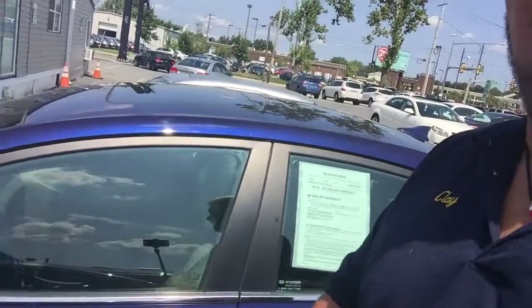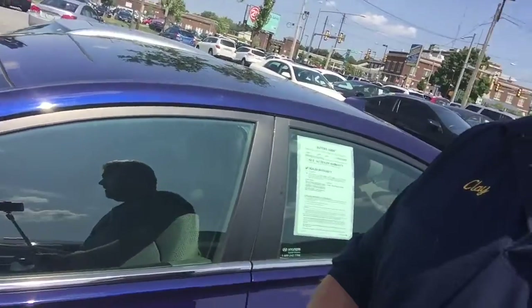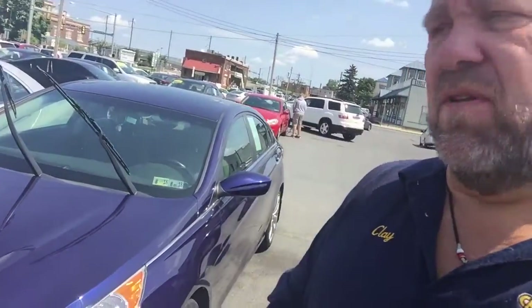This is a 2012 Hyundai Sonata SE. What a beautiful car. Just traded by some personal friends of mine, 73 or 74,000 miles. It's got a combination of leather cloth material. You can see the sunroof there, navigation, and backup camera. So this vehicle really has everything on it. Plus, look at that color. It's beautiful. It's an absolutely stunning car to look at.